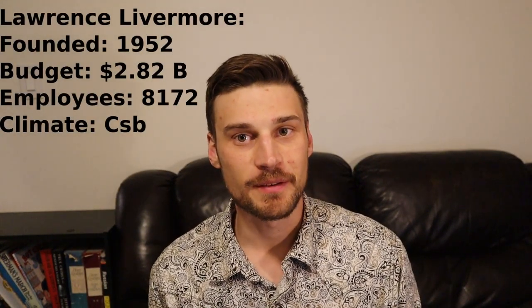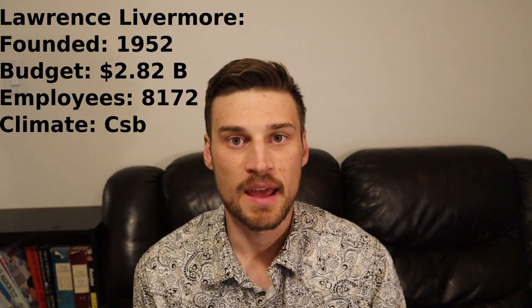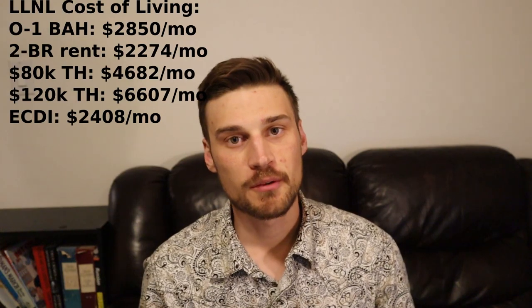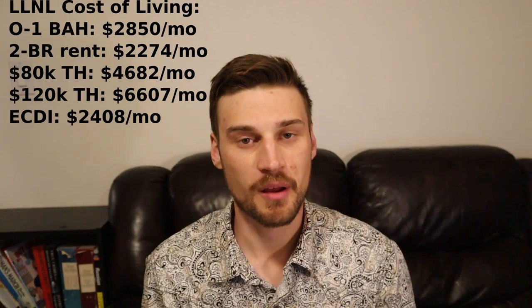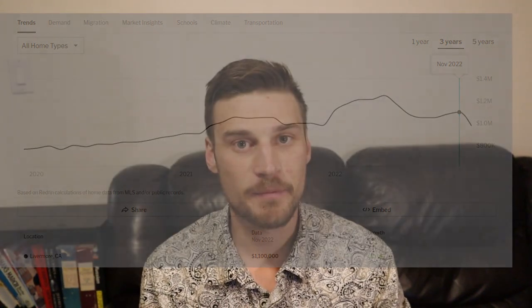The next lab is Lawrence Livermore National Laboratory, just inland from Berkeley by about 30 to 40 minutes. Lawrence Livermore was founded in 1952, has a budget of $2.82 billion a year, and has 8,172 employees. Just like Lawrence Berkeley, the BAH in the Bay Area is $2,850 a month. For a two-bedroom apartment, the fair market rent is estimated to be $2,274 a month. The cost of a house in Livermore is slightly less than Berkeley at $1.05 million.